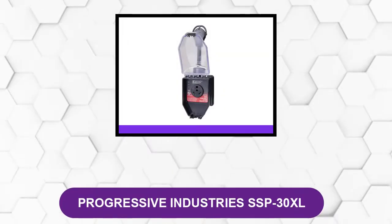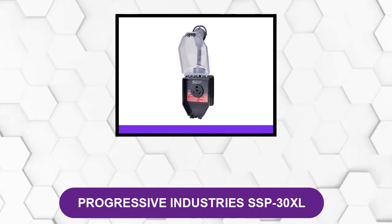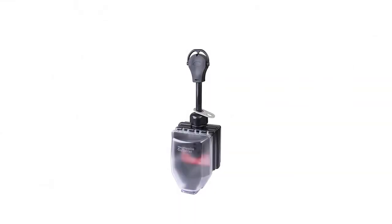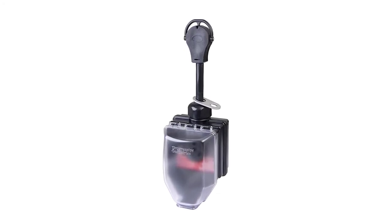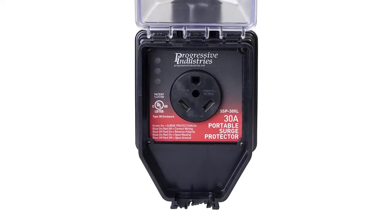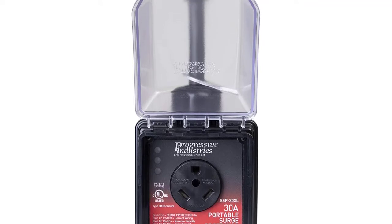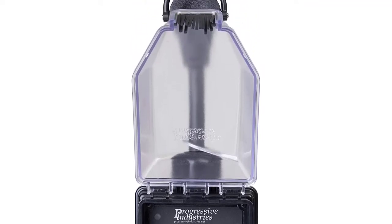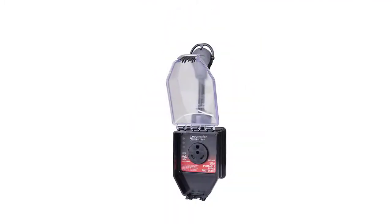At number one: Progressive Industries SSP30XL. This is designed for use on 30-amp RVs. The SSP30XL is a portable surge protector that weighs under two pounds — it's lightweight, easy to install, and available at a very reasonable price point. Rated for surge protection up to 825 joules and 22,500 amps, and designed for outdoor use, you won't have to worry about weather. It has a huge operating temperature range from minus 40 degrees to 105 degrees Celsius, wrapped in a thermally protected housing for added safety.